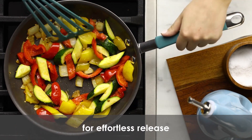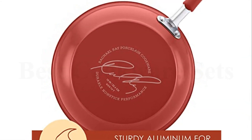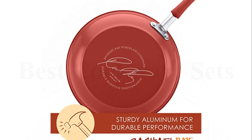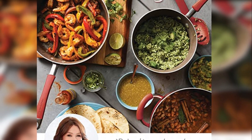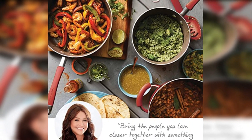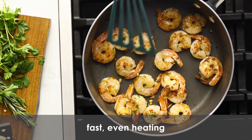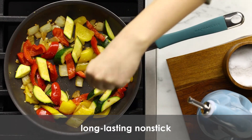Made with durable aluminum and sturdy hard enamel porcelain exteriors, the cookware set features enhanced espresso-colored, PFOA-free nonstick for effortless food release and easy cleanup. The set also includes dual riveted rubberized stainless steel handles and shatter-resistant glass lids. Oven safe to 400 degrees Fahrenheit, these versatile pots and pans are suitable for all stovetops except induction.